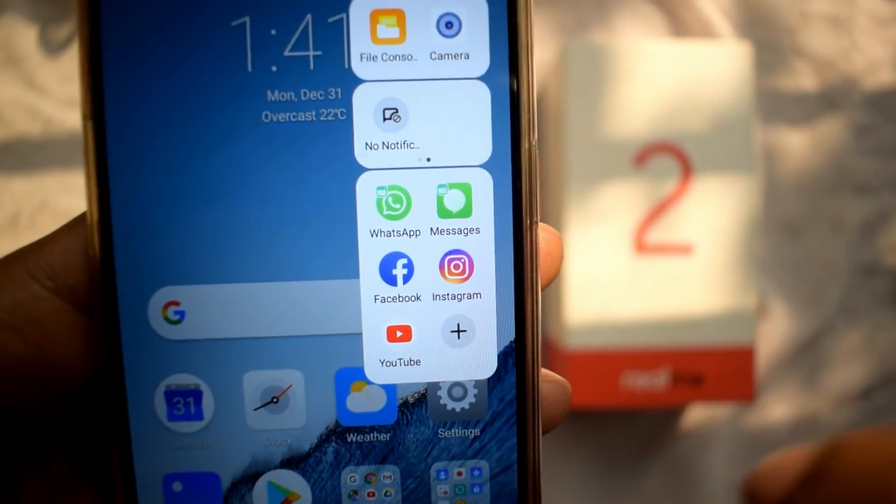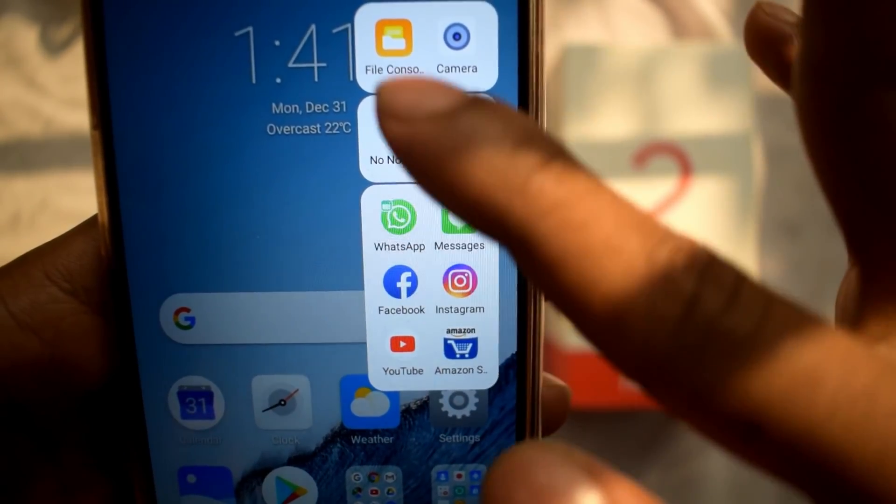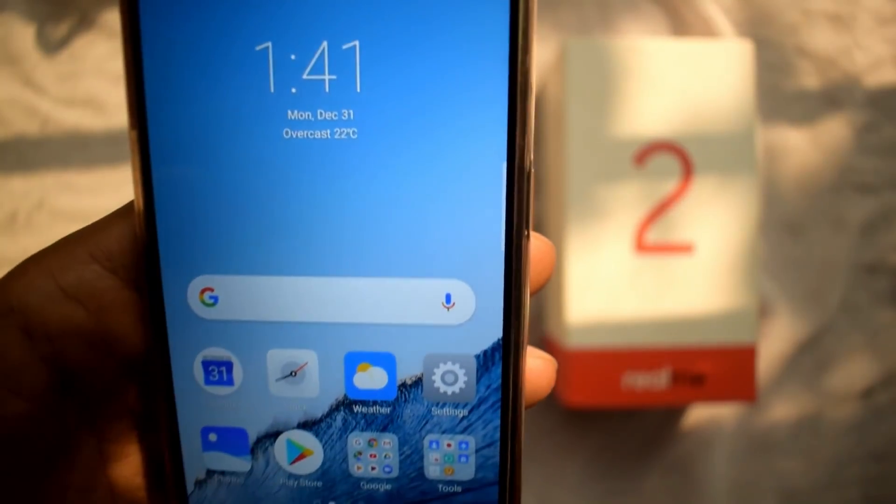We can add our applications and use the smart bar for multitasking. So overall, this update is very good.